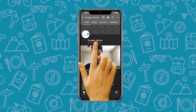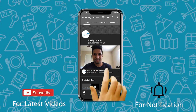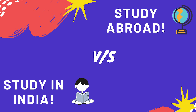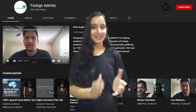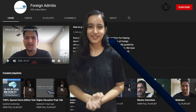Subscribe to Foreign Admins for the latest study abroad videos and press the bell icon to stay updated. Hi guys, welcome back. Today I'm going to tell you the difference between studying abroad versus studying in India. Please do subscribe and hit the bell icon so that whenever we upload a new video you will get notified.